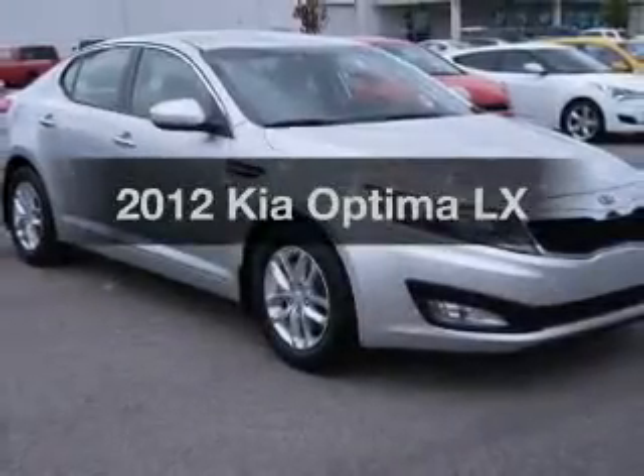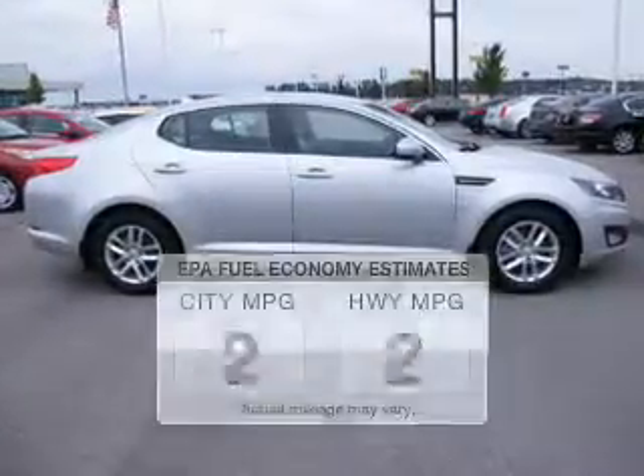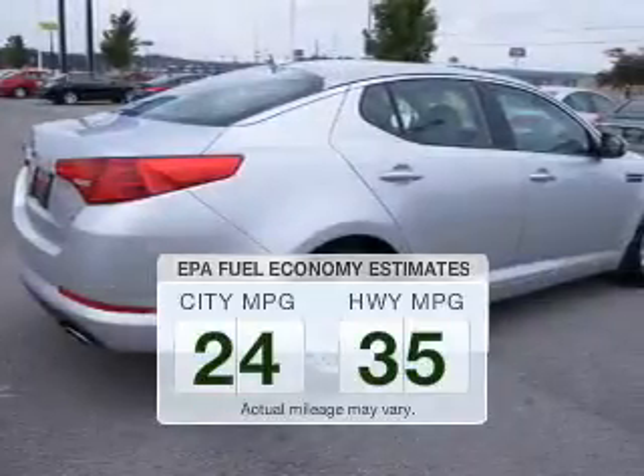Imagine yourself in this 2012 Kia Optima. Travel the roads in style and comfort in this great vehicle. Save your money and make fewer trips to the gas station to fill your tank when driving this fuel-efficient vehicle.